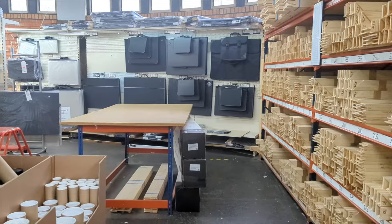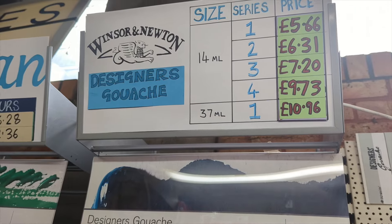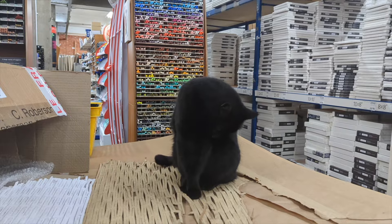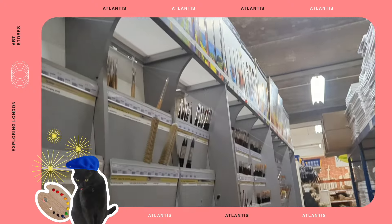Out of all the shops, Atlantis was the priciest one on the list while offering similar brands and product range. Still, it is a great place for artists and students to hang out. I had no choice but to decide that this shop is my favourite — because of the cat.